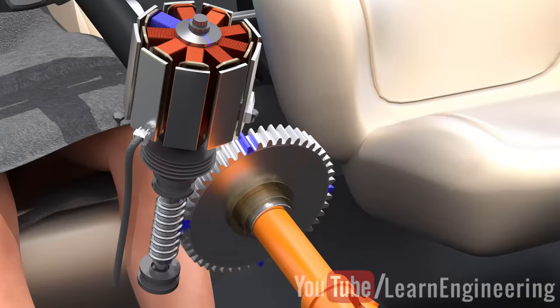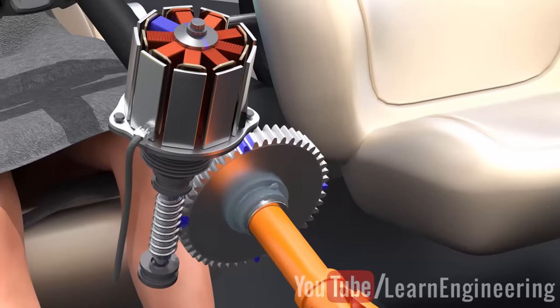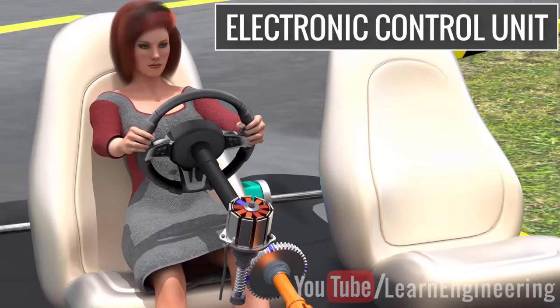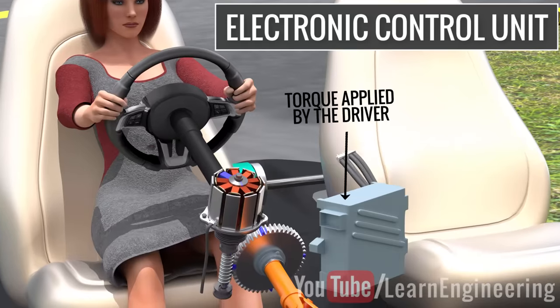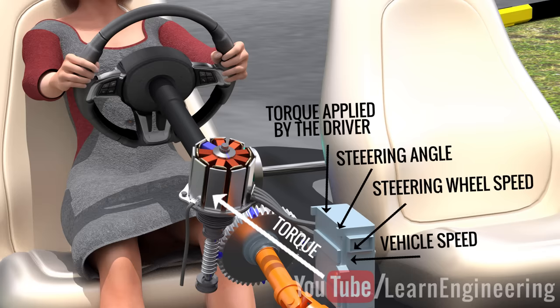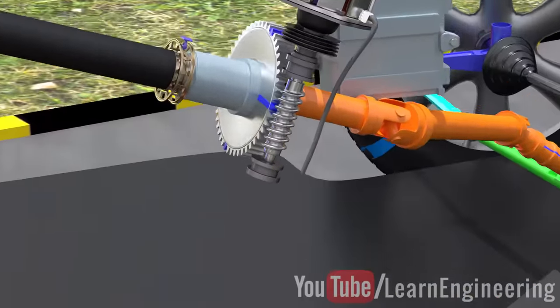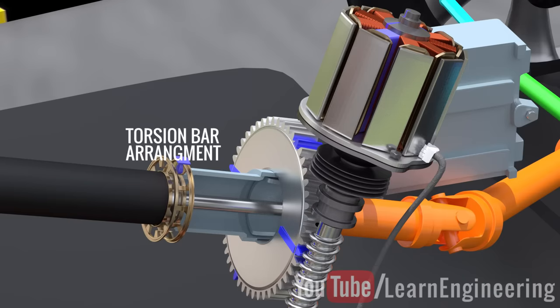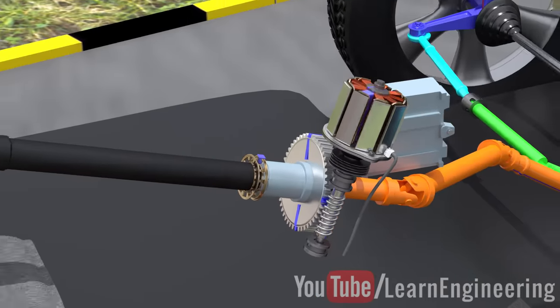The motor is capable of rotating in both clockwise and anti-clockwise directions. An electronic control unit decides the amount of power the motor should transfer to the column. The ECU takes the following inputs: the torque the driver has applied to the steering wheel, the steering angle, the steering wheel's speed, and the vehicle's speed, then decides the appropriate torque to be supplied. A Hall effect-based sensor and torsion bar arrangement is used to measure the driver's torque input. Due to the motor's power assistance, the steering wheel rotation becomes effortless for the driver.